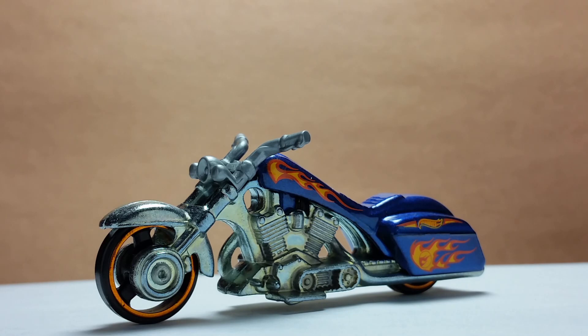This ends my video on the Bad Bagger Treasure Hunt Edition by Hot Wheels. Thanks for watching, enjoy your collection, and see you with the next model.